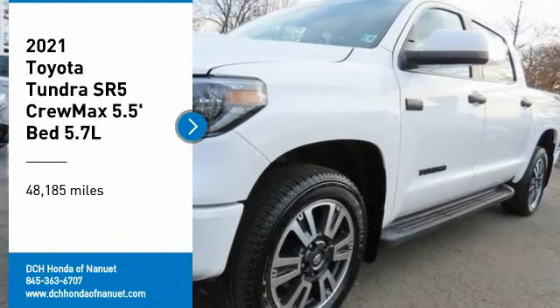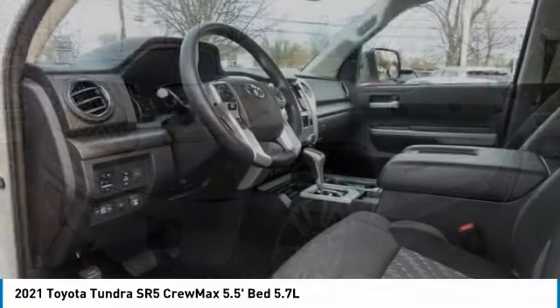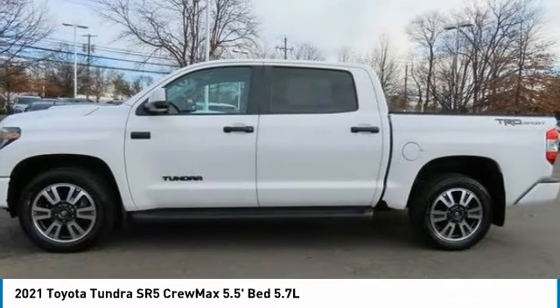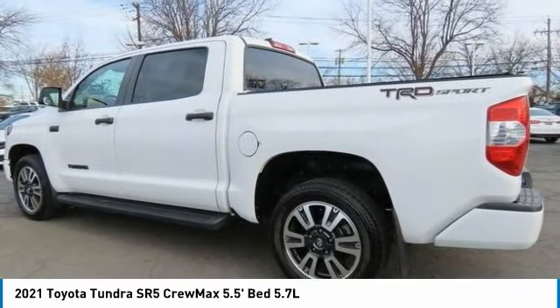We are pleased to show you the 2021 Toyota Tundra. The Tundra has a number of unique features useful for those using it as a work truck, including extra large door handles, a deck rail system, and an integrated tow hitch.